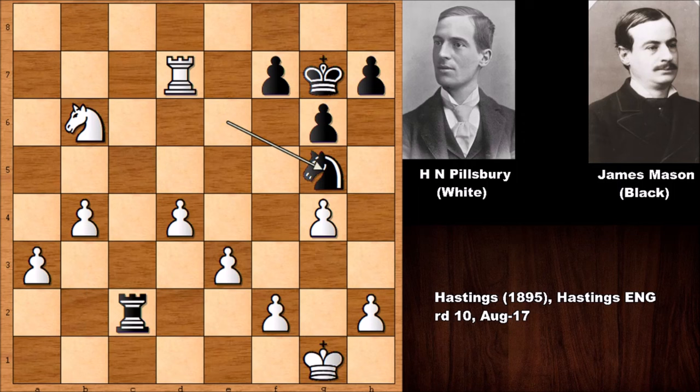Rook to c2 defending the b-pawn, knight to g5 — Mason is trying his own attack, but it is quite hopeless. This position is resignable 100 percent. Pillsbury has four pawns up. The game continued: pushing the a-pawn, pushing again, and after knight takes on f2, Pillsbury pushed the pawn again. After this move, James Mason resigned. All of white's pieces — the rook, the knight — are placed very correctly.